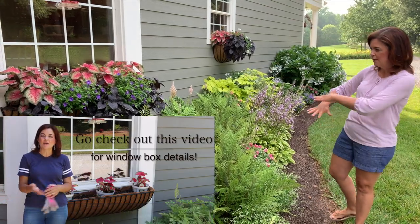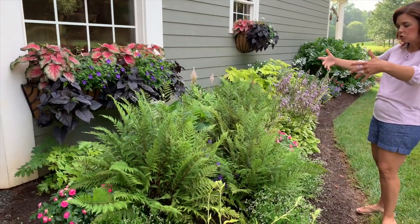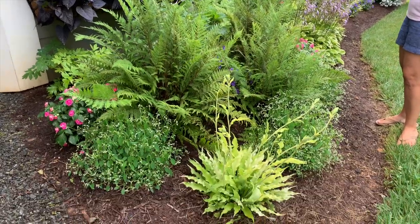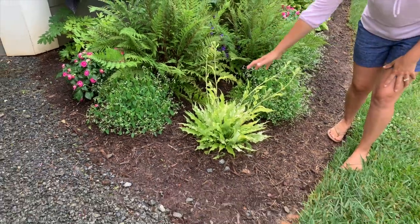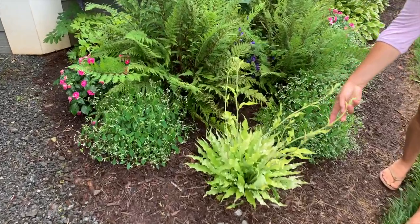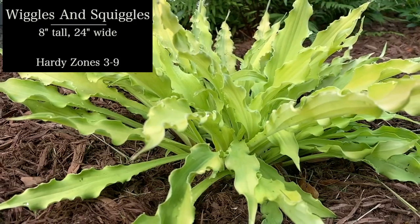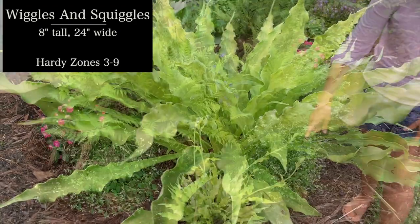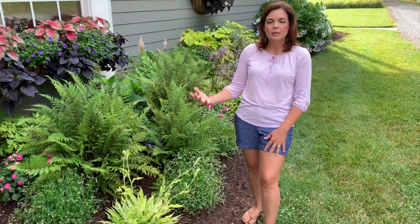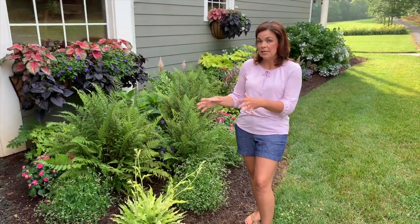Down here below the window boxes, we have just an assortment of perennials and annuals and they are just exploding. Look at Wiggles and Squiggles — this is Wiggles and Squiggles Hosta, which is a really fun hosta. This is going to be its maximum height and you can tell it's just putting on its flower scapes. It's a great lime green color with a nice wavy texture, but it is a petite hosta.